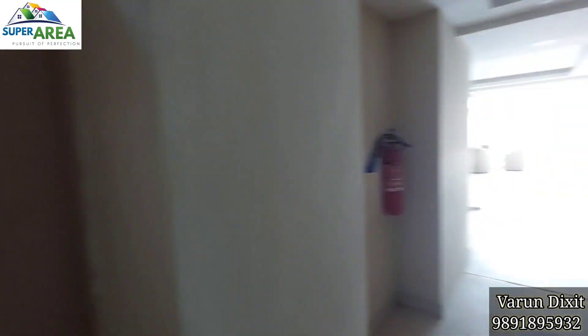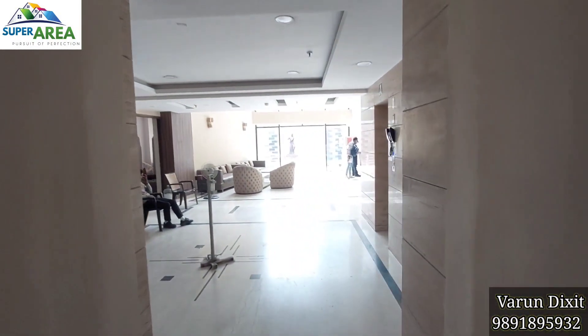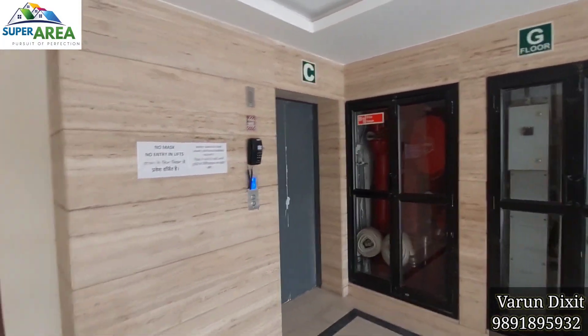This is the Fire Staircase and this is the Regular Staircase. There are three lifts on every floor and this is the Tower Entrance.